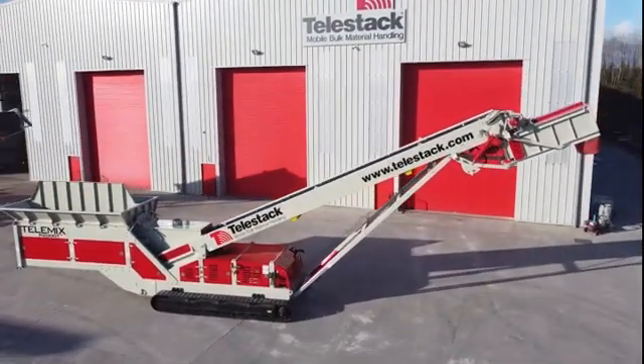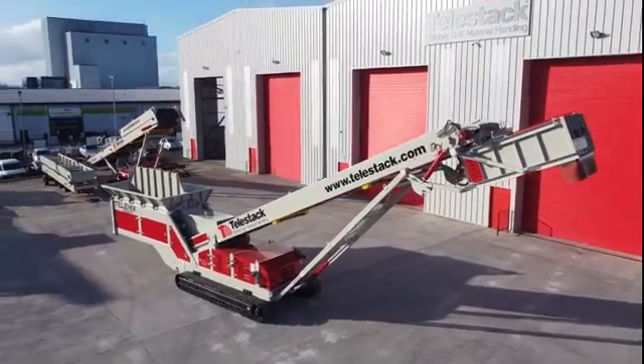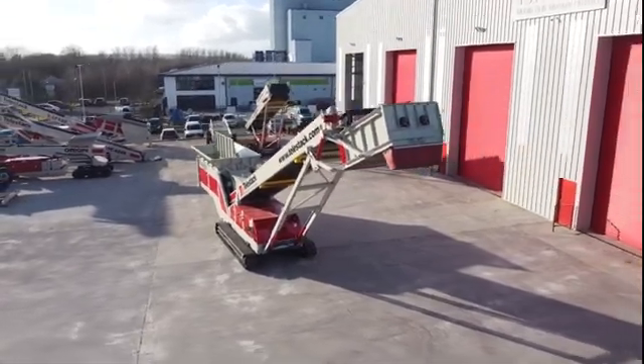The pugmill can also be used for blending aggregates, lime addition, cold mix asphalt, cement treated base, stabilisation and soil base preparation. Let's take a closer look at the Telemix P2000T to see how this is done.